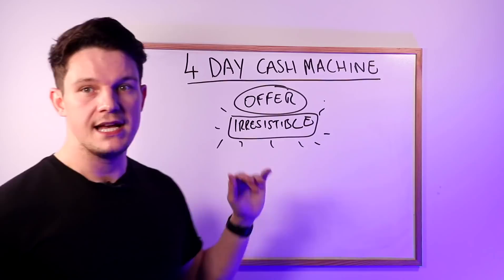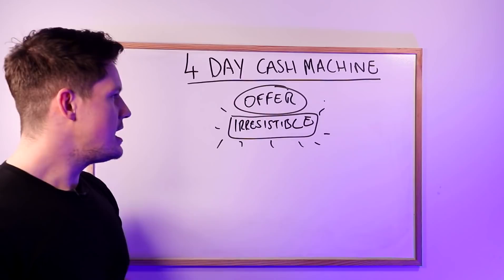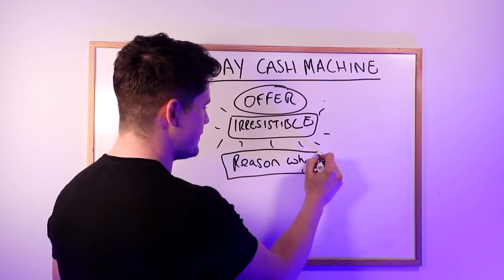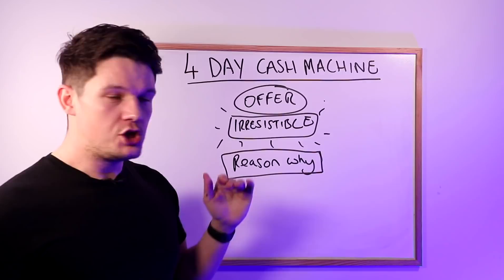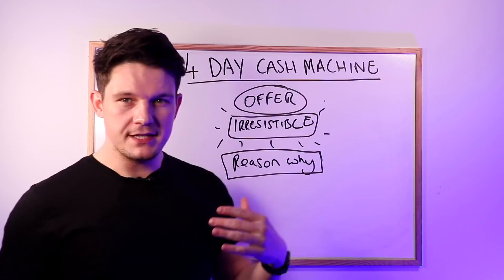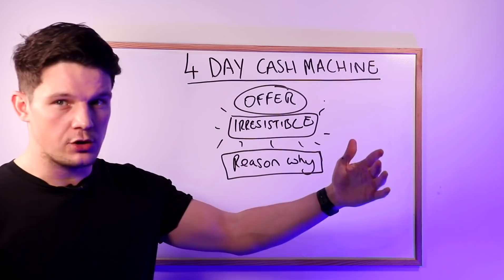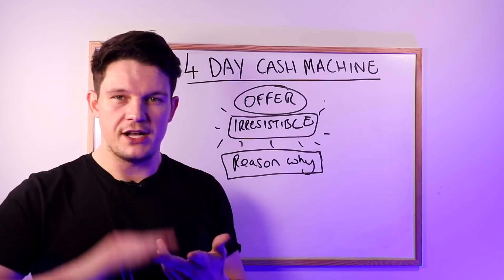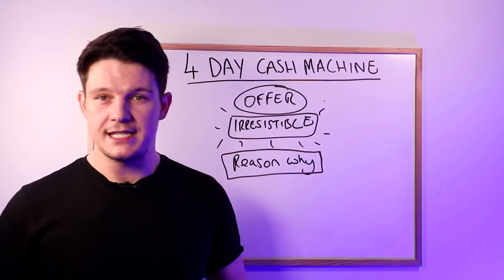Have a little brainstorm of how you can make it irresistible. Then once you've got your irresistible offer, the next thing you want to do is come up with a reason why. This is a very important part of the strategy — a reason why you are offering this irresistible offer at this moment in time. The reason why could literally be anything: a date that's coming up, your birthday, winning an award, having your most profitable month this year, a national holiday, or a bank holiday weekend.